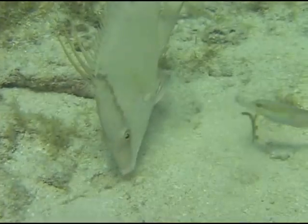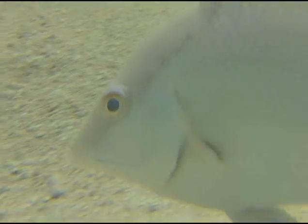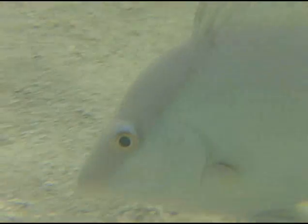Hogfish are a species of fish that sex change within the life of an individual. An individual will start out as a female earlier in their life and transform into a male as they get larger and older. This mode of reproduction is quite common in fish.